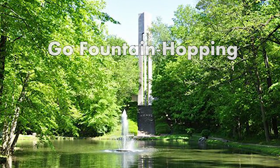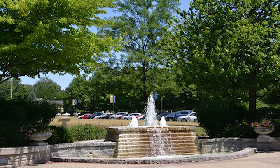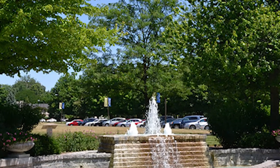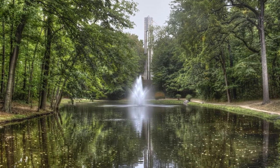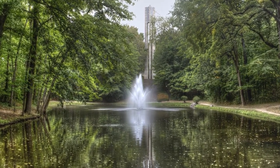Go fountain hopping. Before you graduate, you will want to take part in the fountain hopping tradition at Butler University. Students jump into every fountain on campus with or without their clothes. Four of the five fountains are located outside and one is inside the Irwin Library.